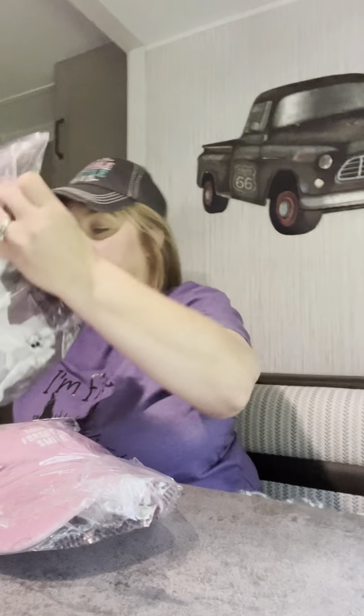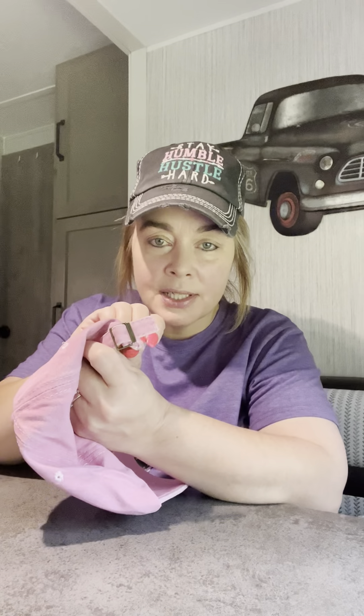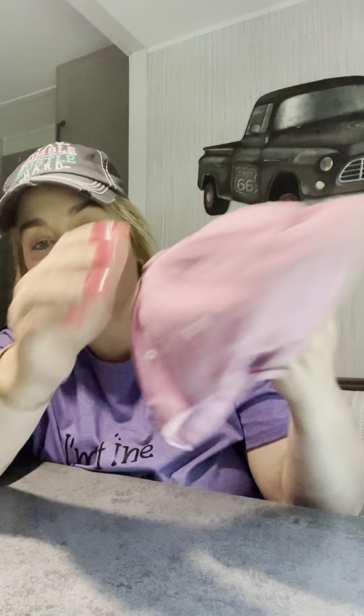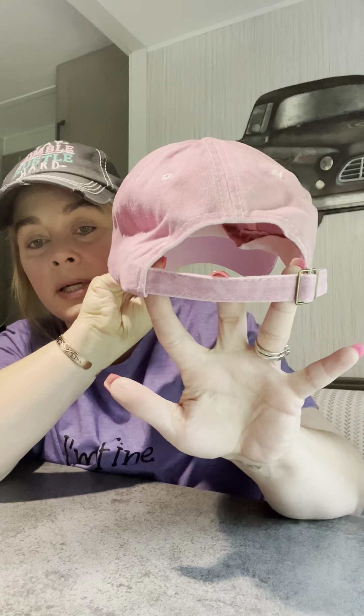Oh my gosh, I thought I was done with hats — you have to look at one more. This is $2.60. I'm not crazy about the metal slide adjustment because they're hard to adjust and slide around, but this one says 'Don't forget to smile.' It's a little squished from shipping, but the material is great and the stitching is good. This is not a distressed one, just a simple cute little hat. It's got a little string that fell out, but yeah, it's cute and didn't cost that much.